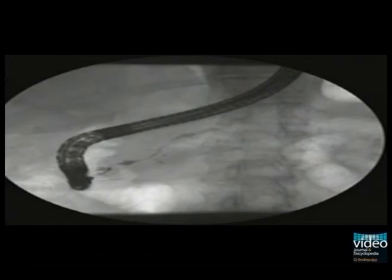Next, we performed ERCP. Here we see a stricture of the lower part of the common bile duct and diffuse irregular narrowing of the main pancreatic duct and side branches without upstream dilatation of the pancreatic duct. These findings are again well in line with suspected autoimmune pancreatitis.